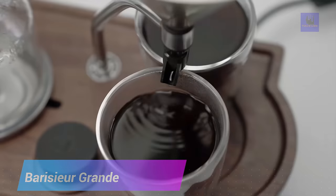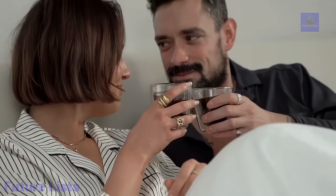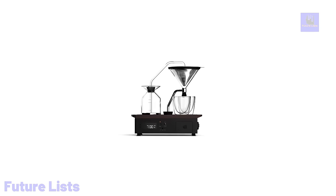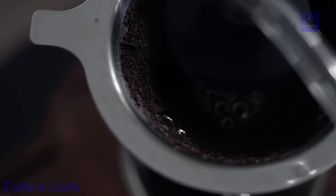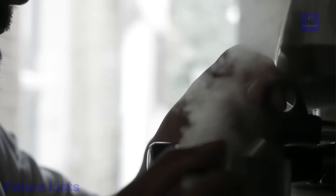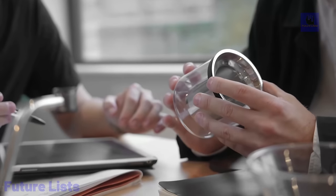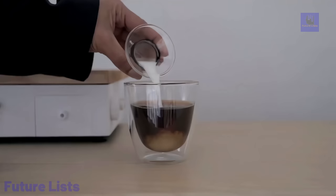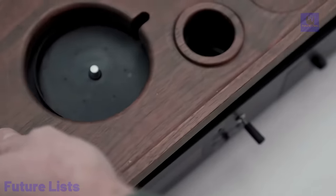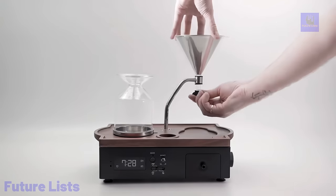Start your mornings off right with the Beresier Grounday. This unique coffee and tea brewing alarm clock not only ensures you get up on time, but also provides you with a freshly brewed cup of coffee or tea every morning. With its fully automatic brewing system, it grinds and brews from your preferred brand or flavor. Wake up to your favorite tunes with a customizable alarm clock. It features a built-in refrigeration system to keep milk and cream fresh overnight and an automatic shut-off feature, plus a reusable stainless steel mesh filter for French press-style brewing.